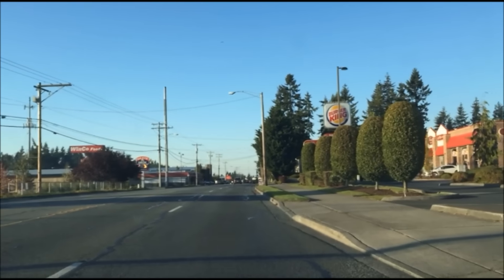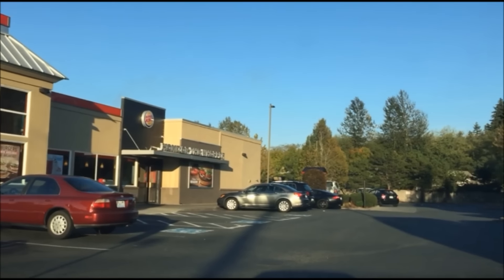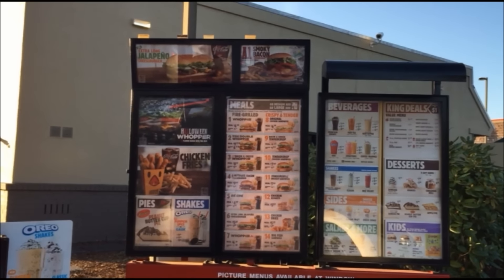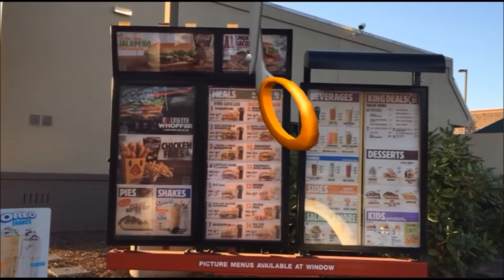Hey, let's get that new sexy Halloween Whopper. Did you get that Halloween Whopper? The Halloween Whopper? How much is that? It is $5.19 plus tax. Yeah, that'll be it. Thank you.